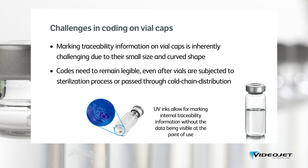One solution is marking invisible codes printed with ultraviolet ink. This is typically used for internal traceability, as this marking remains invisible at the point of use.